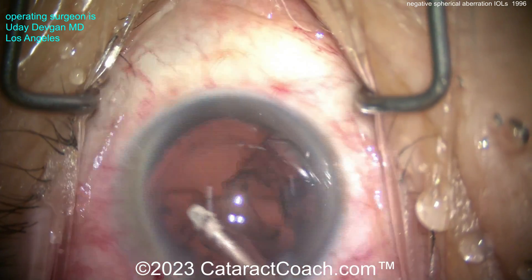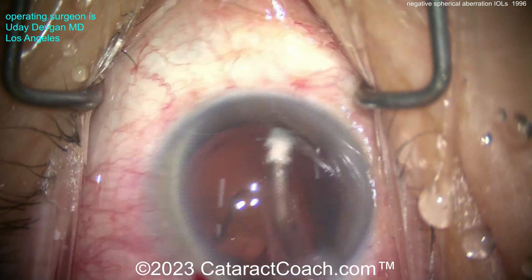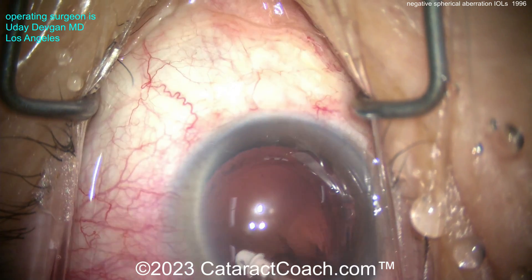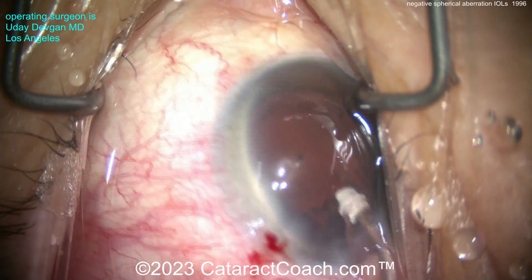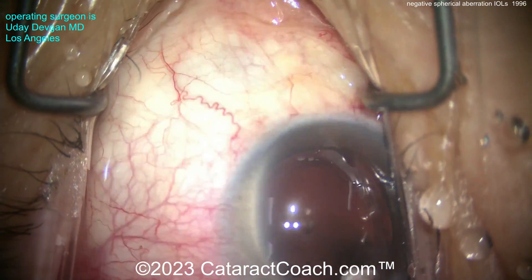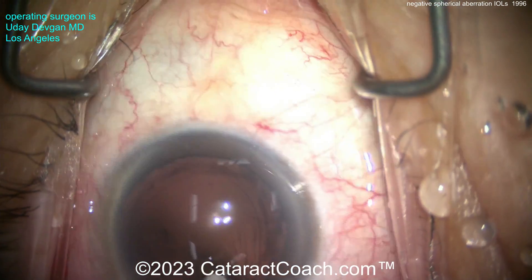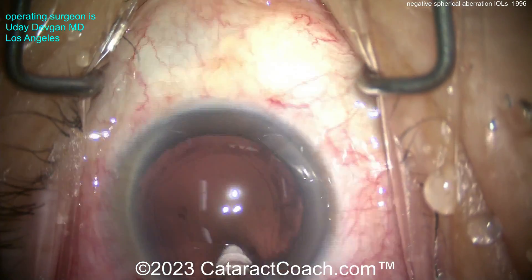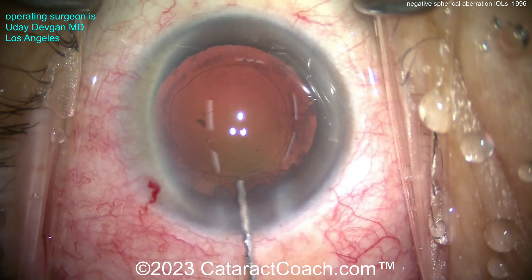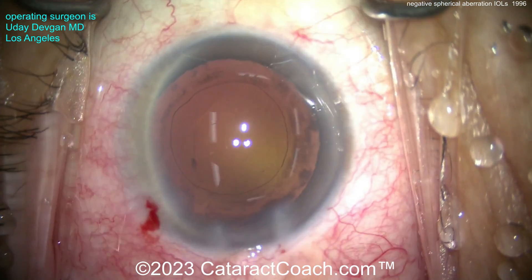These lenses with negative spherical aberration also have a lower refractive index than, say, an Alcon lens. With a lower refractive index, for the same 6mm optic and same dioptric power, the lens optic is going to be thicker. So why is there a null zone around the optic? The overall optic is 6mm, but the focusing part is about 5 to 5.2mm, with a null zone around it — and I'm going to show you this as we put the lens in.